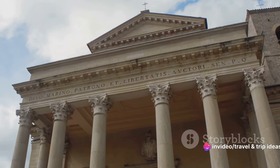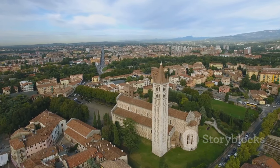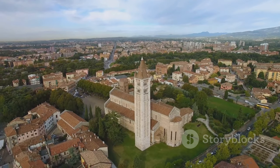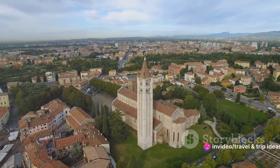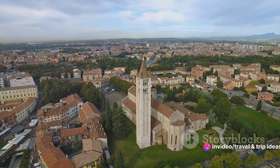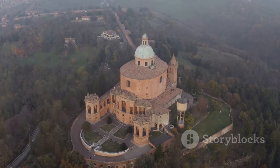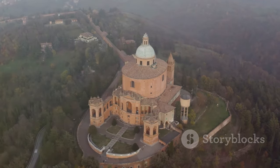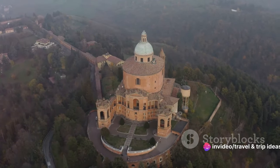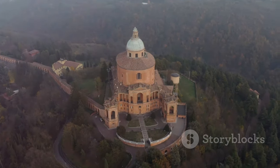What truly sets the Basilica di San Marino apart is its historical significance. This hallowed ground is the final resting place of St. Marinus, the founder of the Republic. Visitors can witness the remnants of his life encapsulated in a stone sarcophagus, a testament to his enduring legacy. This basilica is more than just a monument — it's a living, breathing chapter of San Marino's past, where history and spirituality intertwine in the most beautiful way. A beacon of faith and history, the Basilica di San Marino is a must-visit spot.